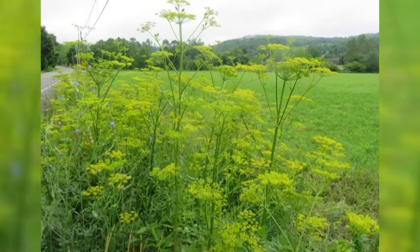As pretty as it is in the wild, you don't want to pick this one. It can cause a pretty bad rash.